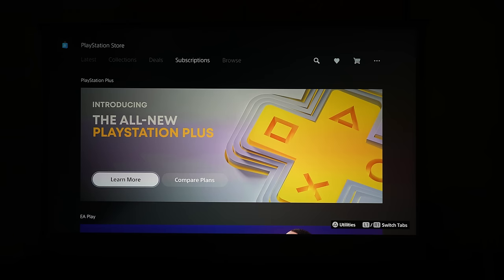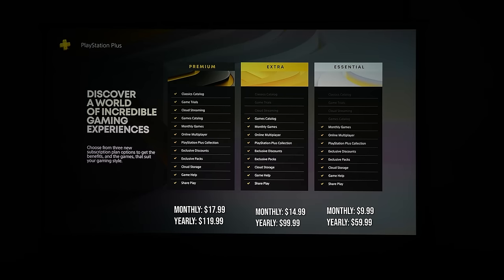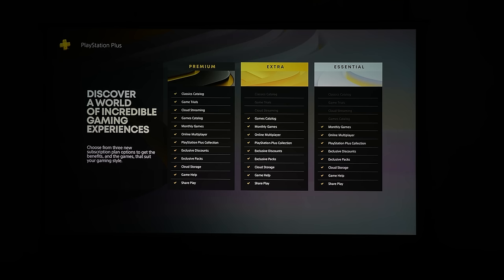Let's go ahead and check out what the new PlayStation Plus has to offer. PlayStation Plus has three plans — Premium, Extra, and Essentials. All three plans share basic features: monthly games, online multiplayer, PlayStation Plus collection, exclusive discounts, exclusive packs, cloud storage, game help, and share play. With Extra you get the game catalog. Premium, which is what I have, also includes cloud streaming, game trials, and the classic catalog.